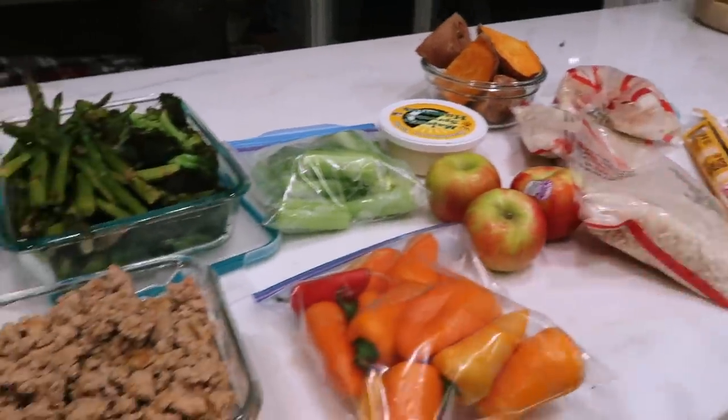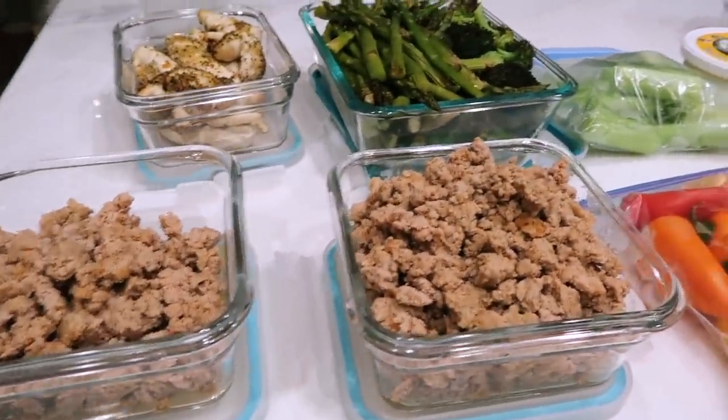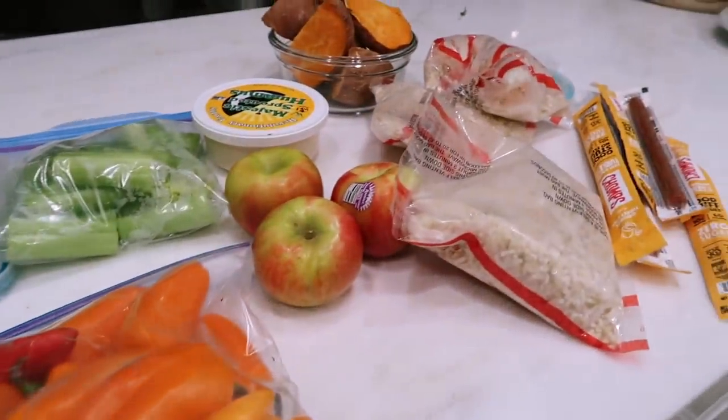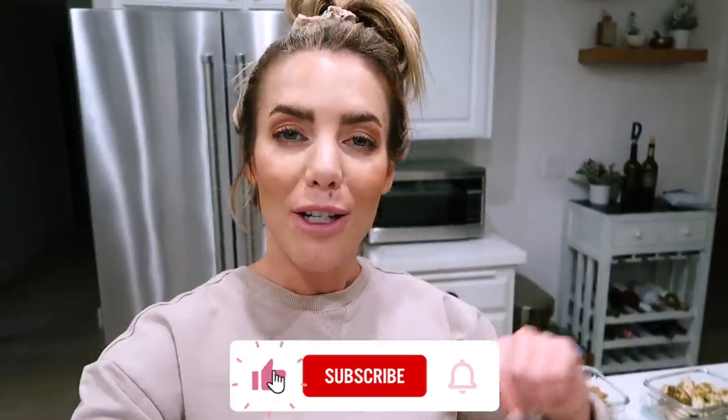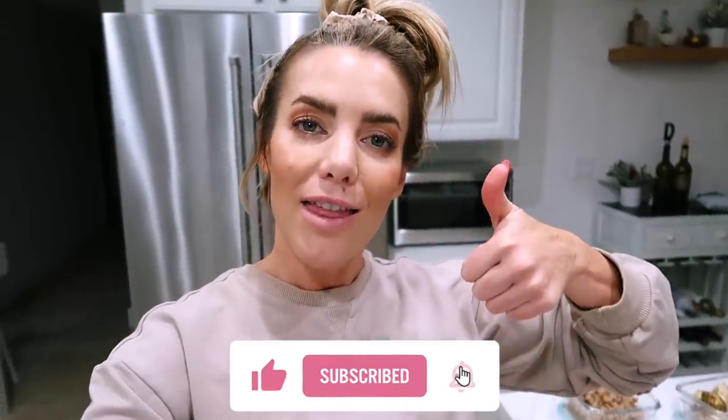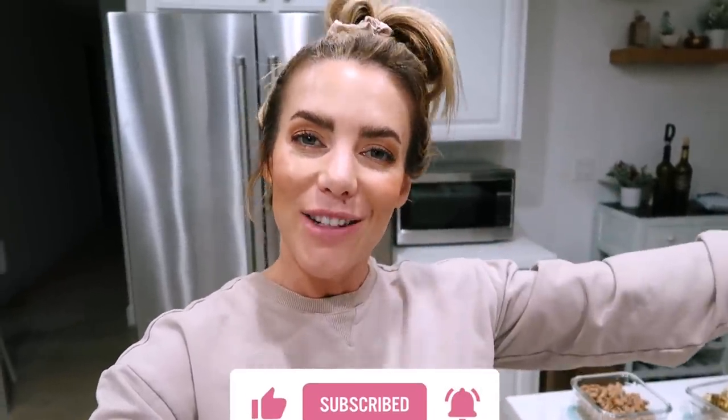This is everything I prepped — my main staple ingredients for lunches and snacks, plus smoothie ingredients in the freezer for breakfast. Hopefully you liked seeing that grocery haul and easy meal prep. On Thursday I'm posting my 'what I eat in a day' video going through the meal plan, showing exactly how I make all my swaps and what I'm putting into my body so you can see it in action. Make sure you hit subscribe, hit the thumbs up — I love you guys and I'll see you on Thursday.